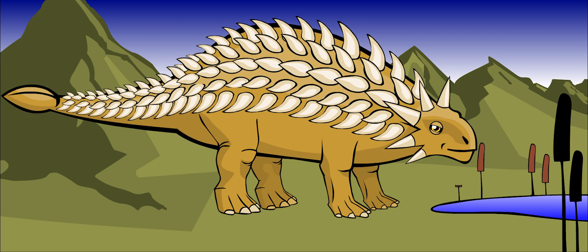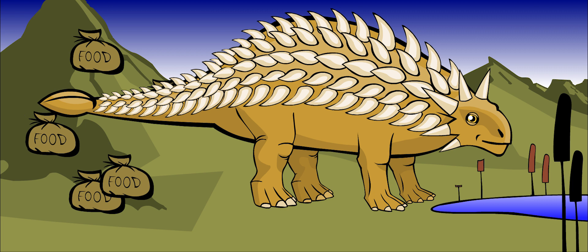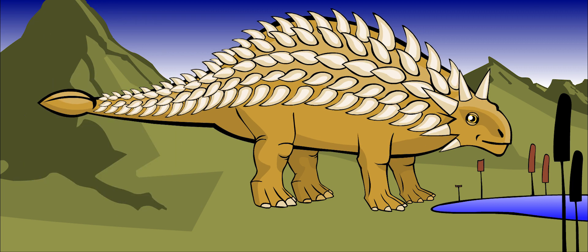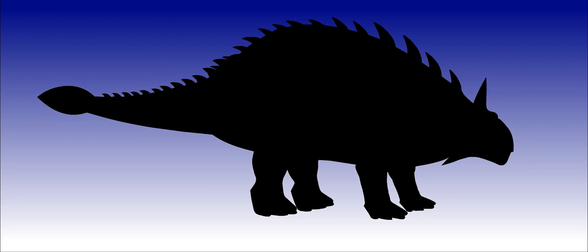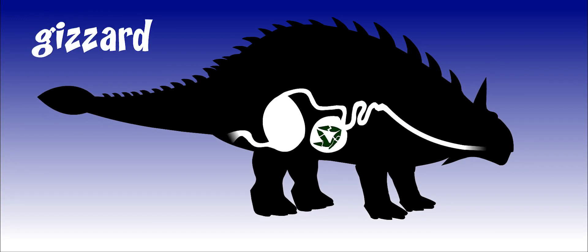It was probably too heavy to stand up on its hind legs to reach for food on trees. It had to eat lots and lots of plants to stay alive. It probably had a second stomach that helped digest the plant material. This second stomach was called a gizzard.